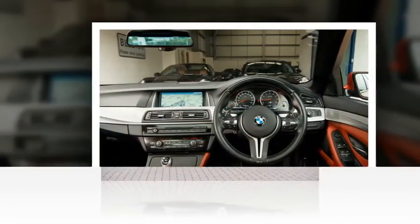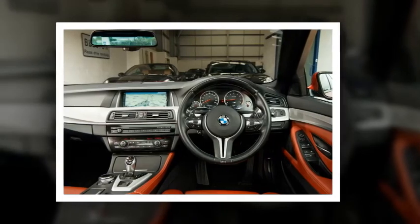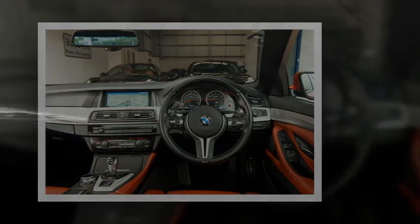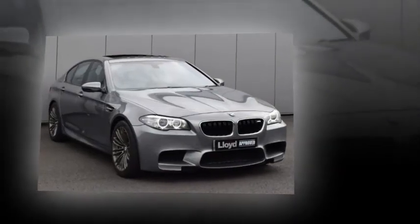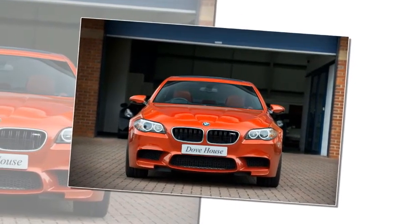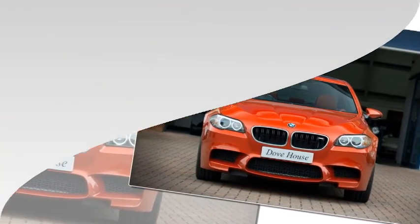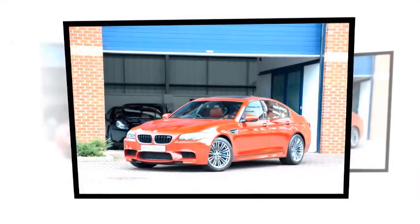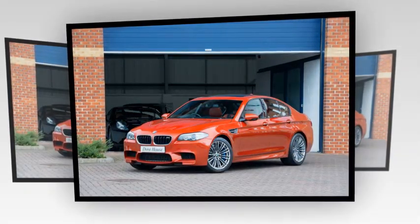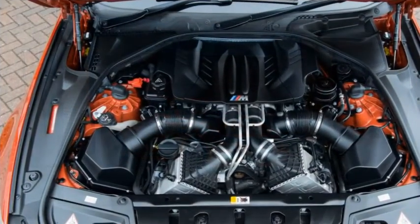One issue that occasionally occurs is high oil consumption, says Stuart: it affects around one in ten cars, usually where the first owner didn't stick to the running-in guidelines. Cars seem to fall into two camps — most use no oil or very little, but in the worst cases they can use a litre every 500 miles. Look for the usual clues: blue smoke, specks of oil on the rear bumper, an oil container in the boot. Occasional problems with injectors and airflow meters can be expensive if the car's not under warranty, but generally it's a good, robust engine.